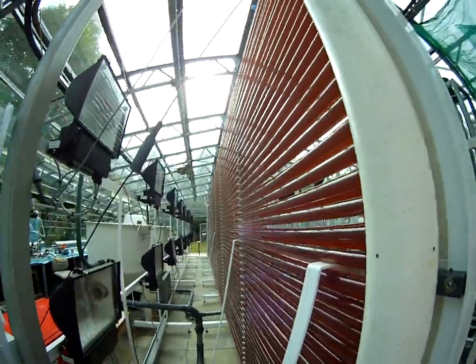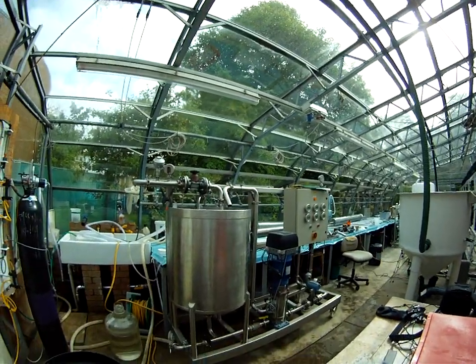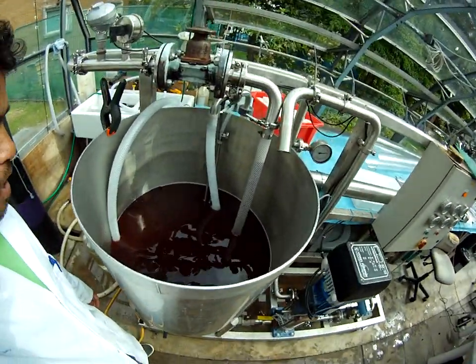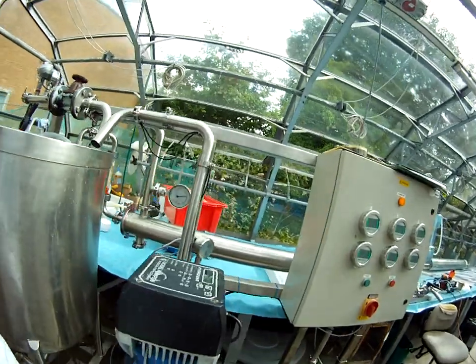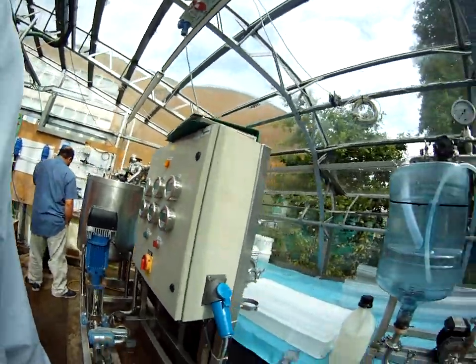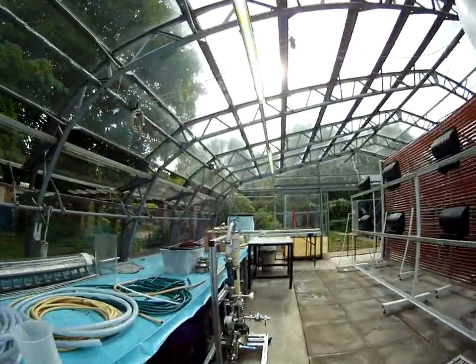Today we are harvesting, and we are using this membrane technology in order to harvest and to separate the biomass from the supernatant. With this technology we can process almost 200 liters per hour, so it's quite fast.